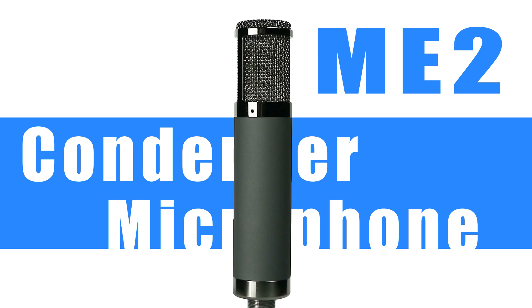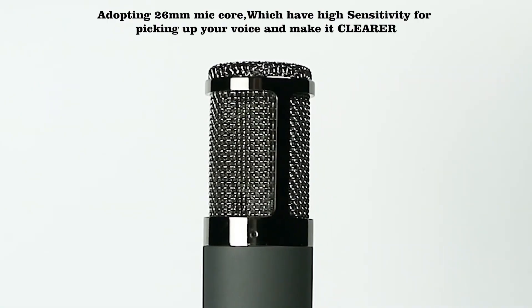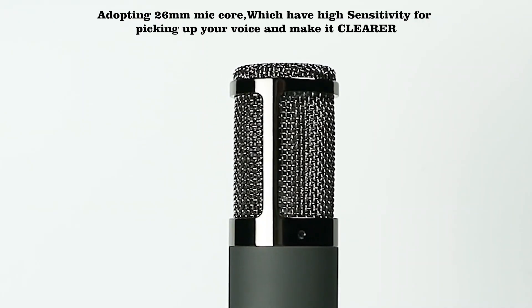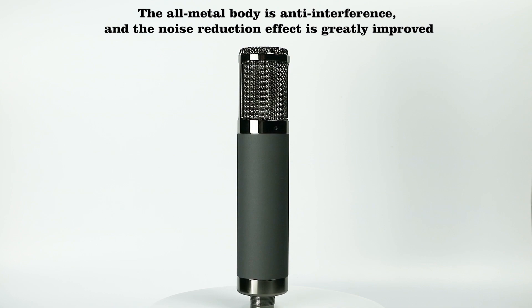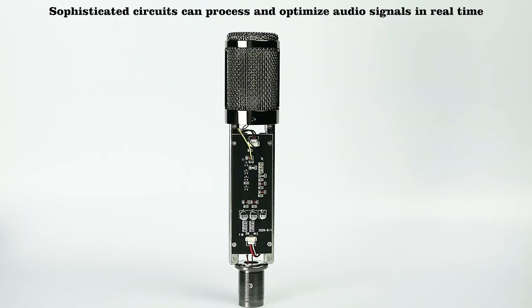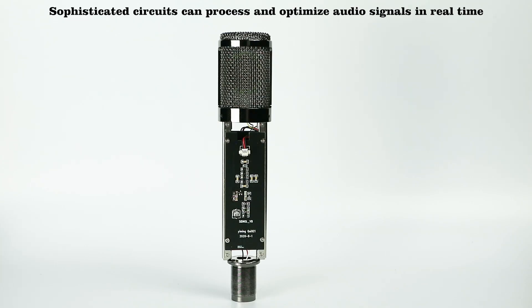The ME2 condenser microphone set is equipped with XLR female-to-male cable and shock mount. Adopting a 26mm mic core which has high sensitivity for picking up your voice and making it clearer. The all-metal body is anti-interference and the noise reduction effect is greatly improved. Sophisticated circuits can process and optimize audio signals in real-time.